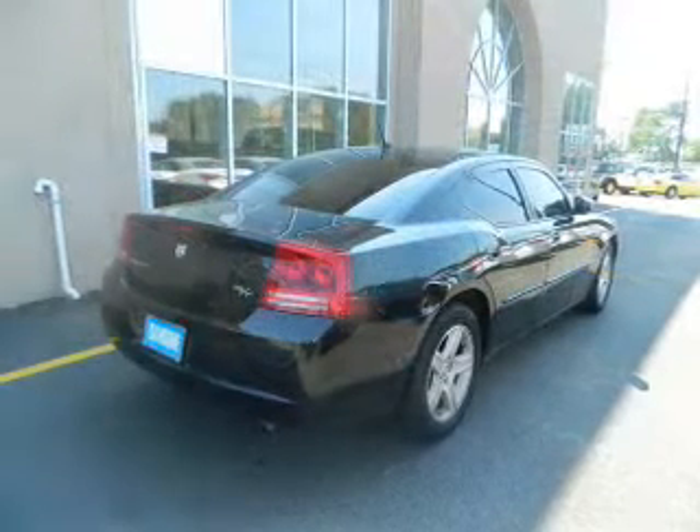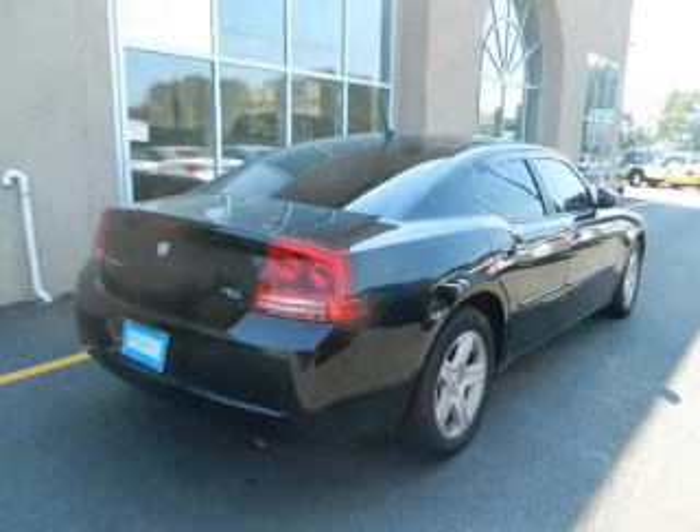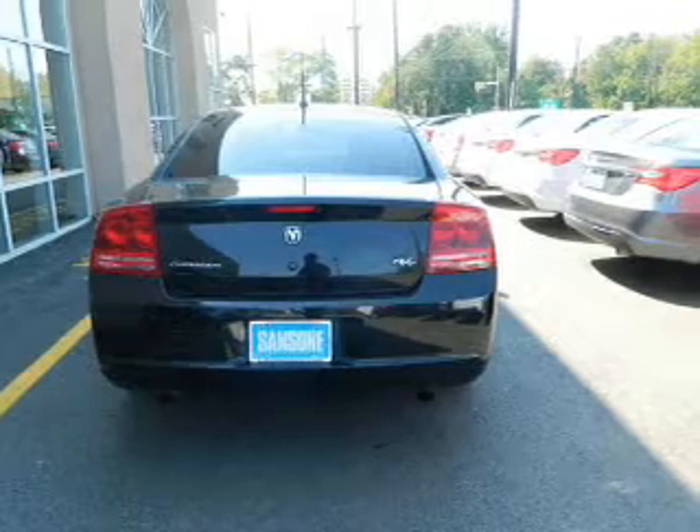Get advanced listening benefits from the premium sound system. You will appreciate the safety feature of anti-lock brakes. Heated seats are a desirable comfort feature. Let the outside in with a power sunroof.